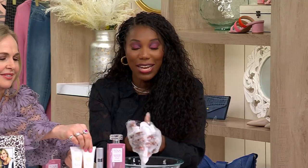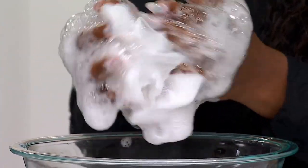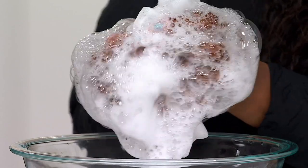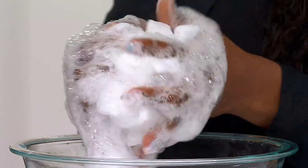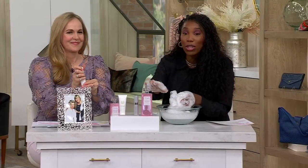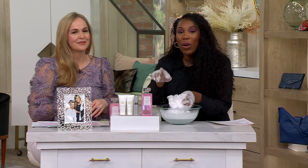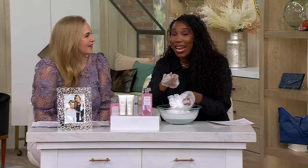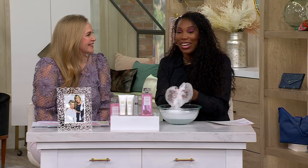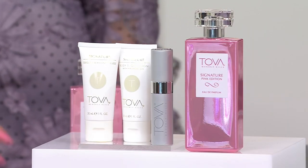If you love Tova Signature and want the full layering experience, you're getting the cleansing gel — look at that lather — and the lotion as well. We have 150 available. This collection should be $103.98; the 3.4 ounce bottle alone should be $69. We're at $67 for everything. Item number A660-876 — you should be calling right now: 800-500-7590.